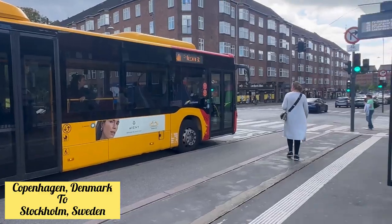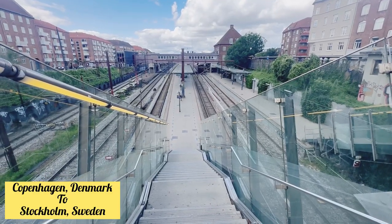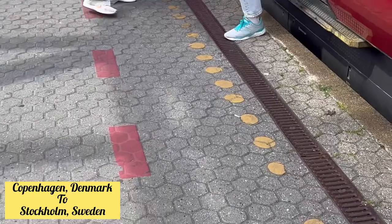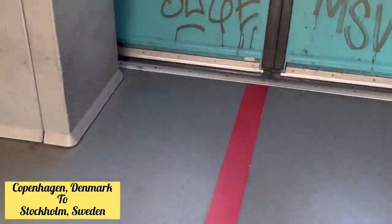I have arrived at Valby railway station, which is about four minutes from Copenhagen Central Station. The train has arrived and I have boarded. It took me around 10 minutes to reach Copenhagen Central Station.